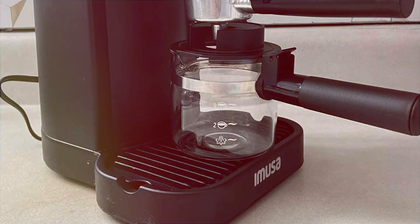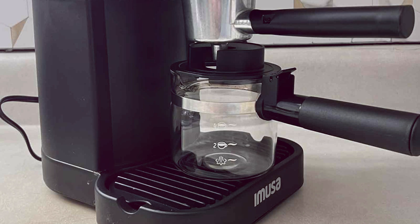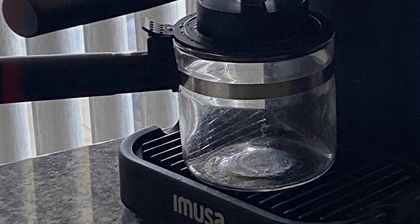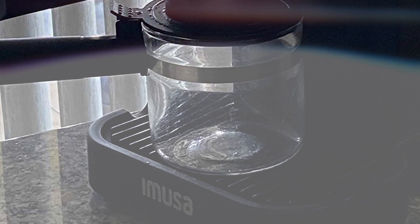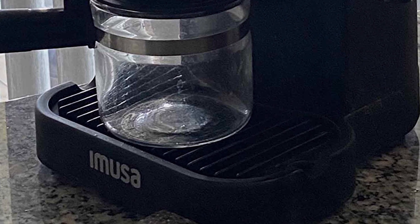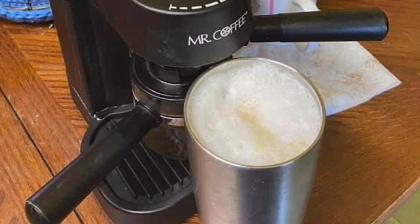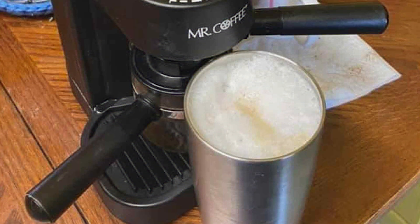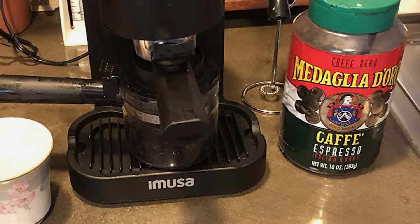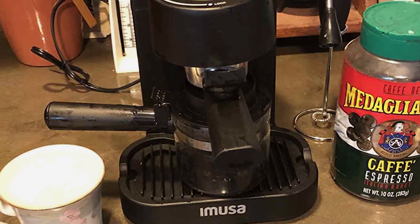The easy-to-use knob and steam control dial ensure you get the perfect brew every time, catering to both beginners and coffee aficionados. Built for durability with high-quality components, the IM USA GAU-18202 promises long-lasting performance. Its removable drip tray and easy-to-clean design make maintenance a breeze. Priced affordably, this espresso maker delivers cafe-quality beverages at a fraction of the cost of daily coffee house visits.